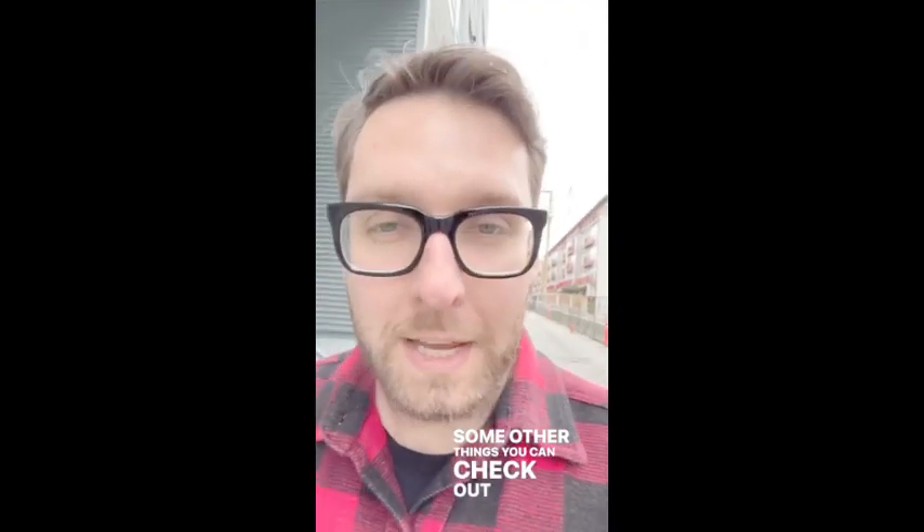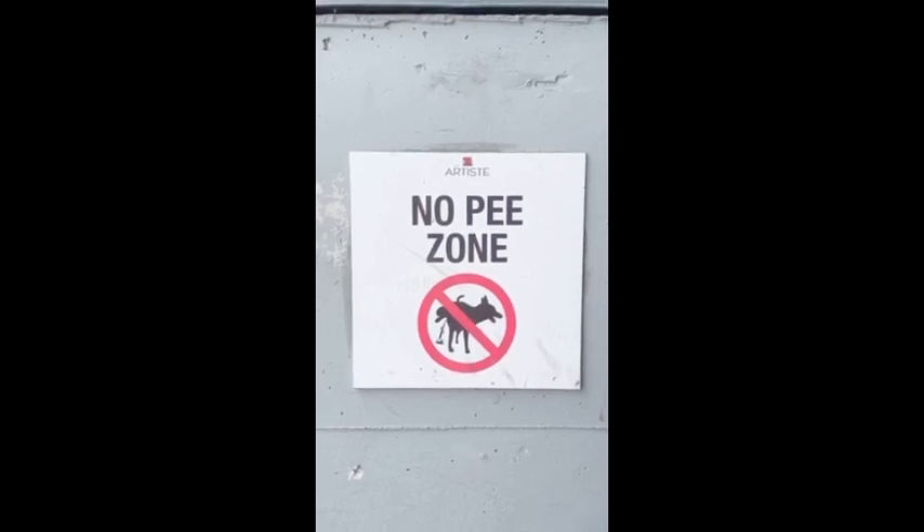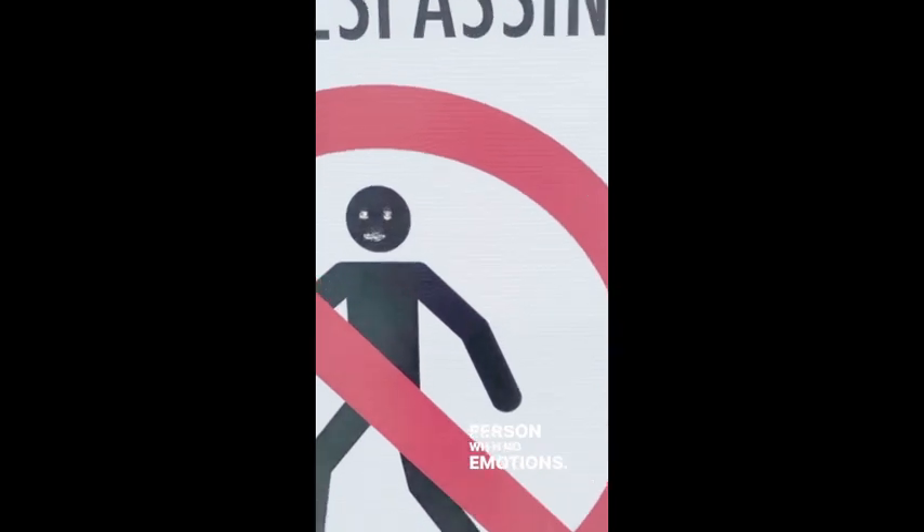Some other things you can check out while you're walking around this area include: a rabbit with its ears cut off, strong paper cups, a no pee zone, risky playgrounds, and a person with no emotions.